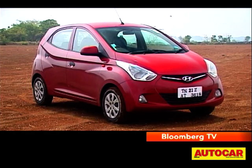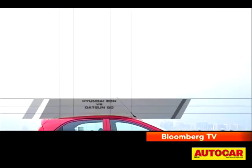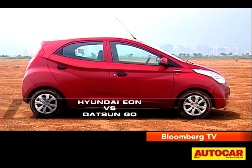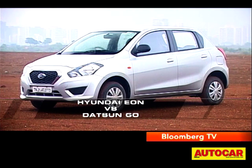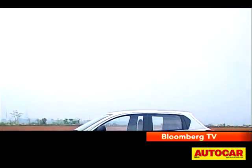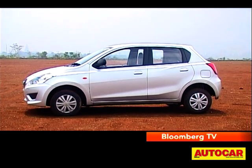There are no changes to the EON except the engine, so it's the same car on the outside too. It's a funky looking car with some really stylish, sleek lines. But the GO is also quite a good-looking car for a budget hatch. So on looks alone, it's a close match and a personal choice.